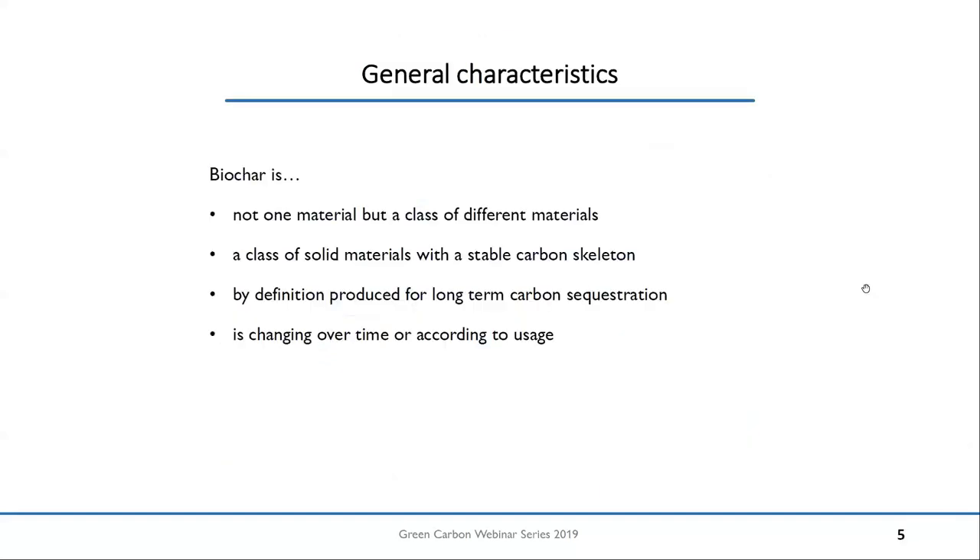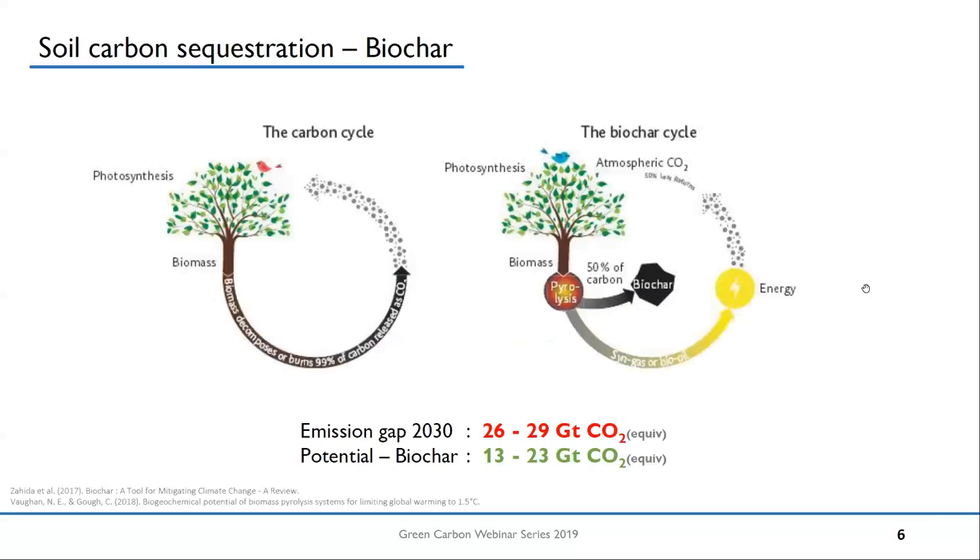As Wolfram also touched on, there is not one biochar. You can still say there are some general characteristics. When I talk about biochar, I mean not one material, but a certain class of different materials. One key factor is that they are all solid materials with a stable carbon skeleton. And by definition, they are produced for long-term carbon sequestration. We would say that it should be used for carbon sequestration, and we can also accept that biochar properties will change over time or according to their usage.